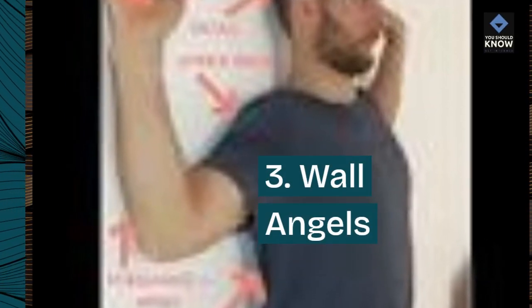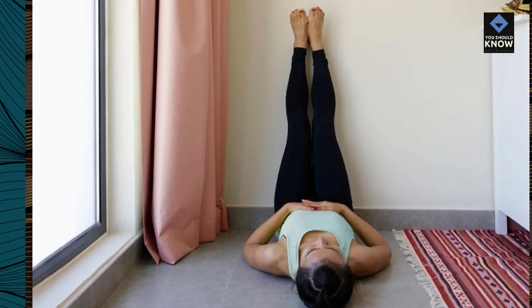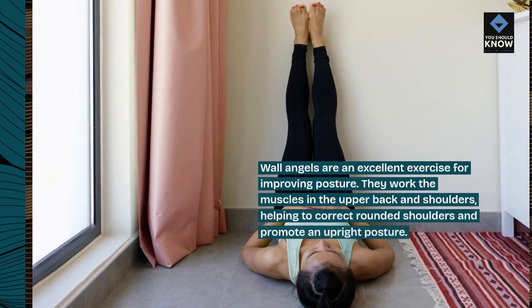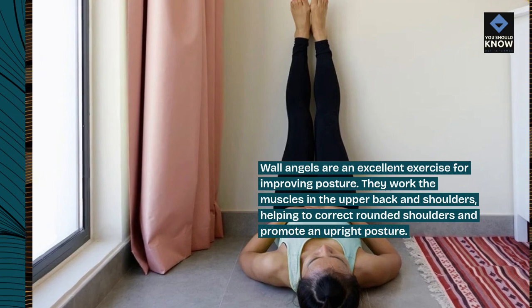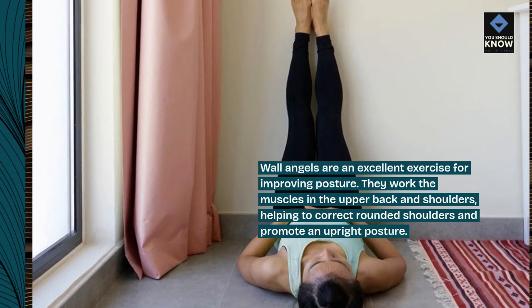3. Wall Angels. Wall angels are an excellent exercise for improving posture. They work the muscles in the upper back and shoulders, helping to correct rounded shoulders and promote an upright posture.